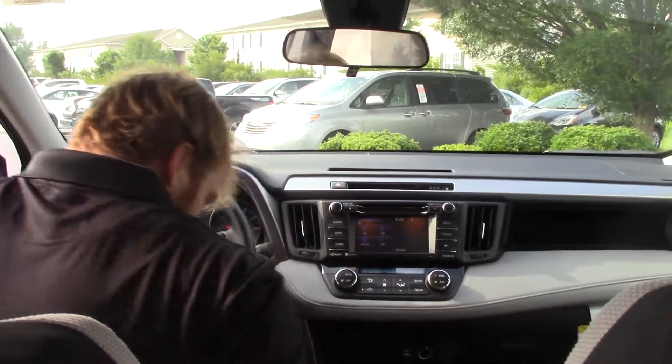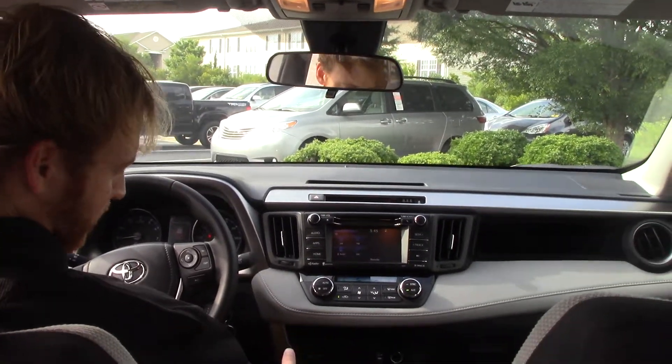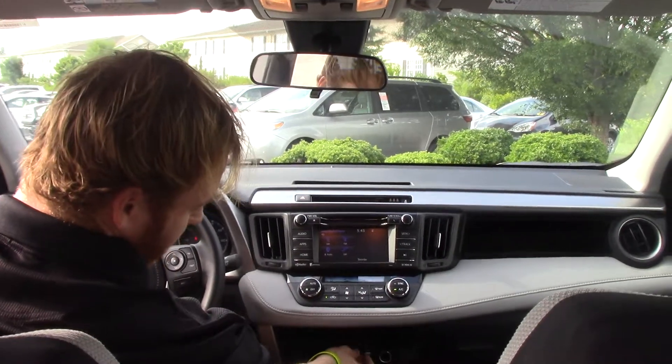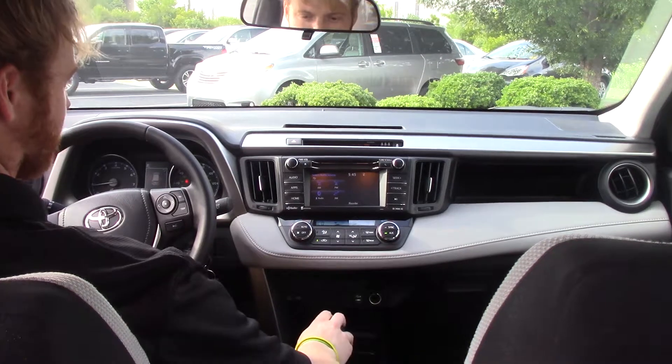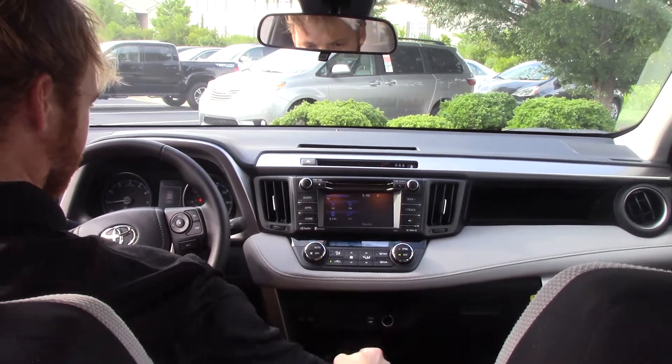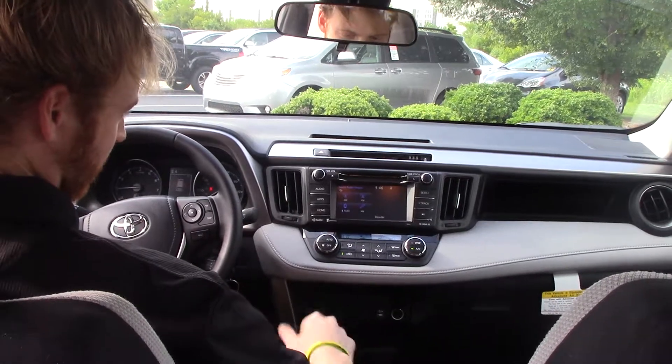Up into the driver's seat, we have manual seats, power windows, and all of your options. This one's got an eco mode and a sports mode. You've got your USB port and your aux cord, plus your plug-in for your charger, all of your touchscreen options with your backup camera. You also have the manual shifting option.